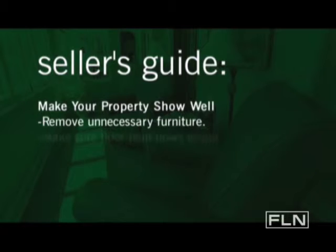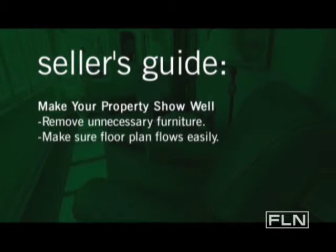Remove unnecessary furniture. Make sure that the floor plan is flowing easily so people can walk through. If it doesn't show well, then you're looking for a buyer that is going to probably lowball your house, and you're not going to get the best price for it.